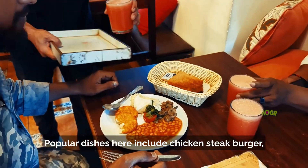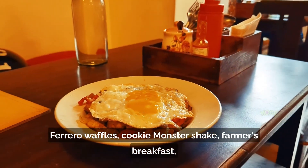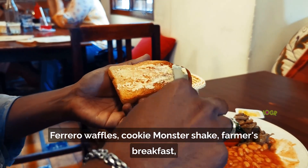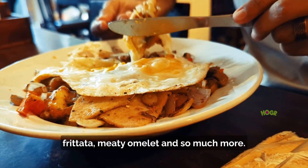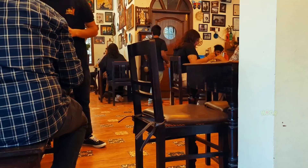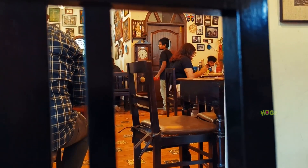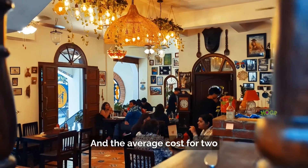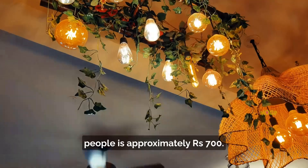Popular dishes here include chicken steak burger, ferretto waffles, cookie monster shake, farmer's breakfast frittata, meaty omelette, and so much more. The average cost for two people is approximately rupees 700.